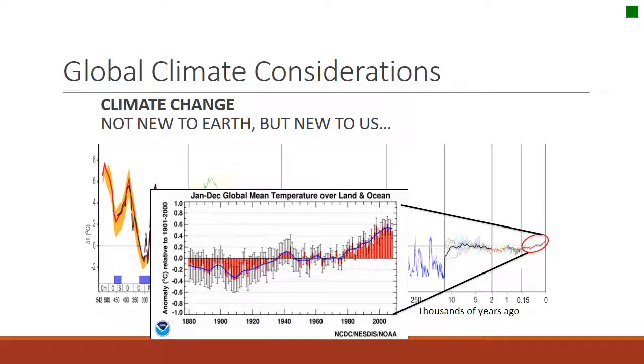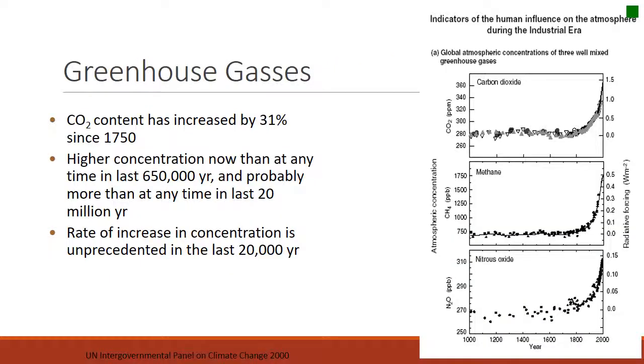Climate has always been variable — sometimes hotter, sometimes colder. But in the last 150 years it seems clear that we're on an upward trajectory. The rate of change we're observing right now is also unusual. The fact that it is warmer is not so unusual — it's the rate that is unusual. CO2 has increased about 31% since 1750, and we have the highest concentration since 650,000 years ago. The rate of increase is higher than it has been in the last 20,000 years.